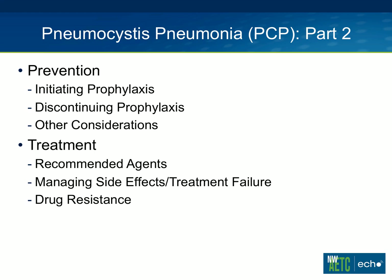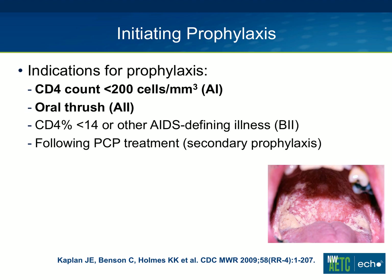On the prevention front, I'm going to talk about starting and stopping prophylaxis and a couple of other considerations. Starting with prevention, initiating prophylaxis is key in anyone with advanced immunosuppression. The recommendations from the CDC OI guidelines are to start with anyone who has a CD4 count below 200 — that's an A1 recommendation — or oral thrush, which is an A2 recommendation. Other considerations include a patient who doesn't meet those first two qualifications but has a CD4 percentage less than 14, which is a B2 recommendation.